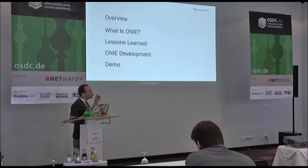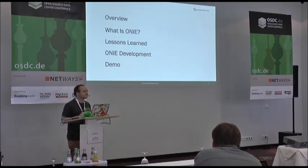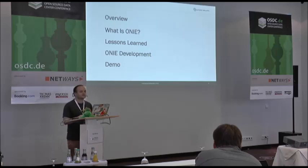This morning I am going to go through ONIE — what the project is about, where it is used, what we have learned during the development — and I will do a couple of demos of it as well. First of all, I will talk about why we need ONIE in the network market space at the moment, and what it enables us to do, and what it is changing in the industry.